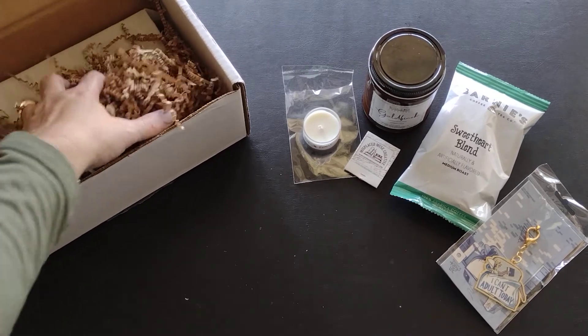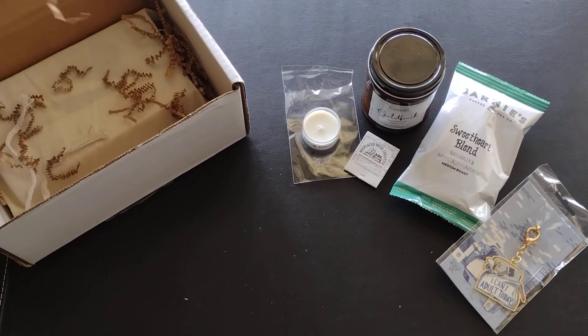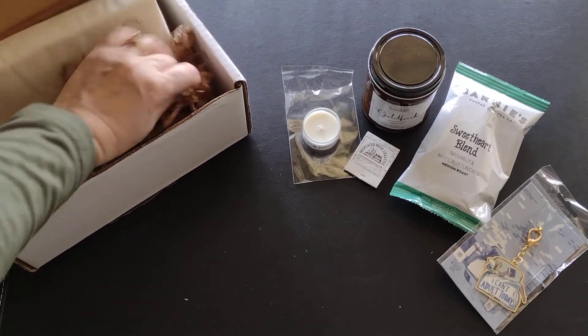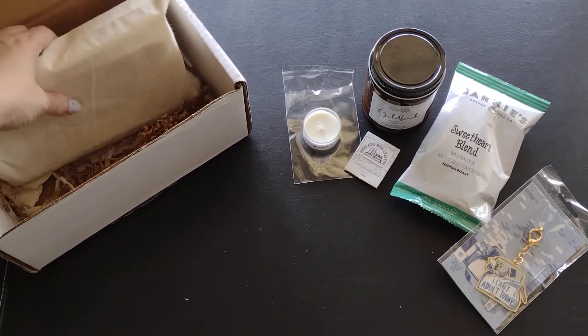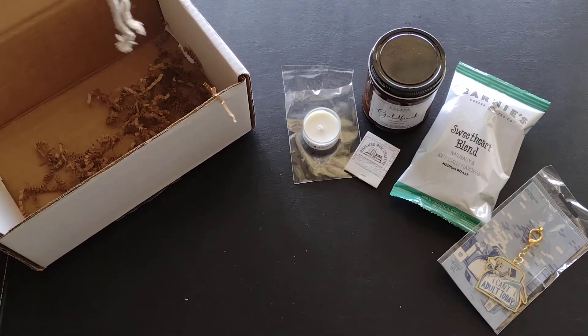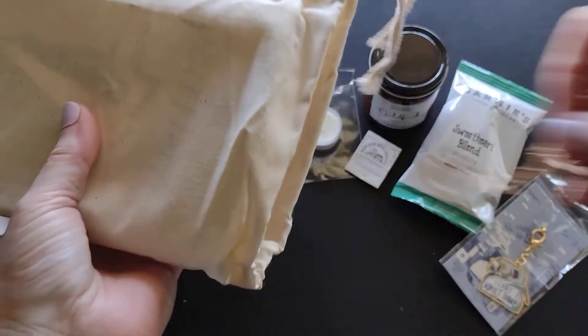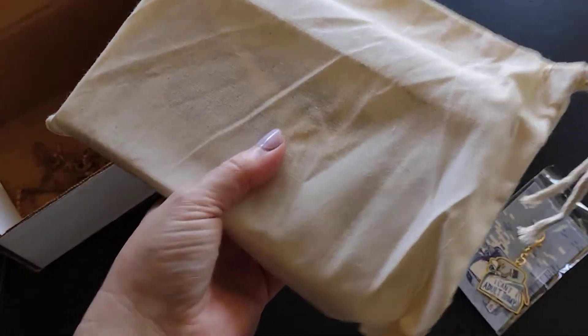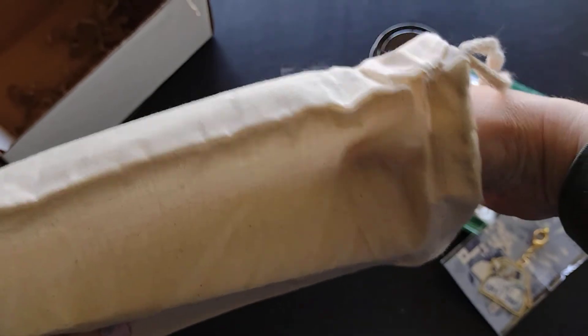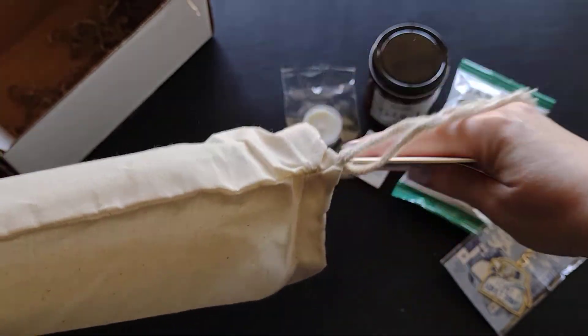Then I have the bag which has the book in it — and as I learned last month, not just the book but other things as well. Let me look in the box to make sure nothing else is in there. See? Nothing else in the box except the little squiggles. Alright, we're going to pull out the stuff.